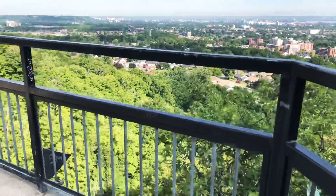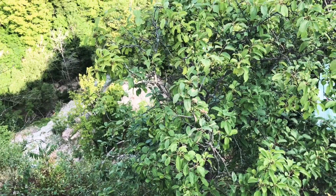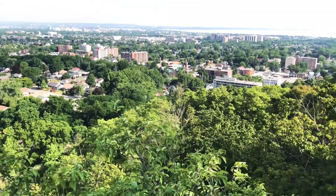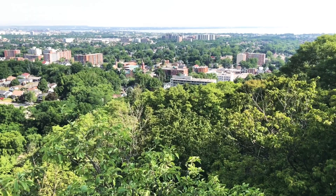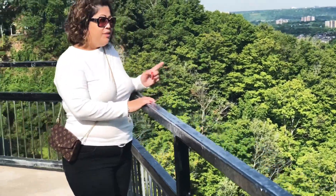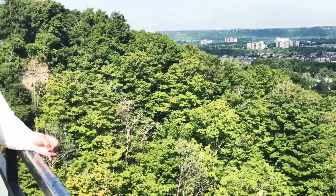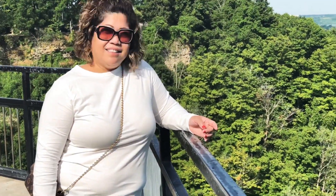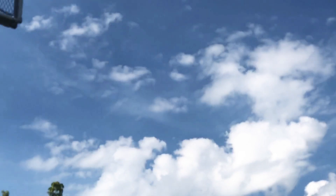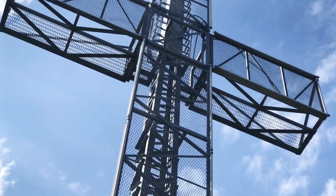So there you go — this is the lookout where you can see everything from here. This is the Hamilton Escarpment. You can see the city, the trees, and you can also see the lake from a distance. It's beautiful out here. I wonder how it looks at night when the lights are on. There's a cross that's seen from every angle.